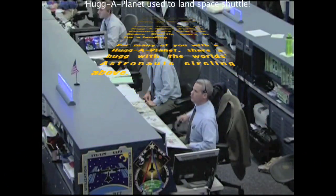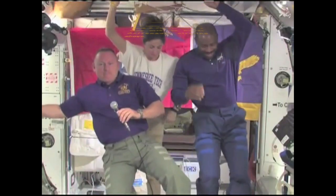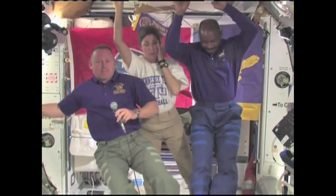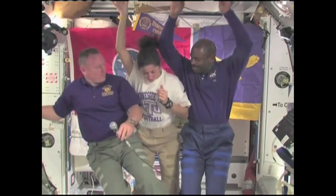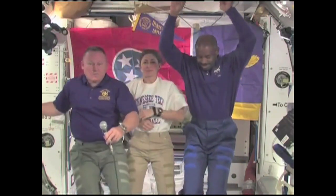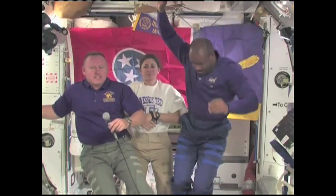Atlanta Station, this is Houston. Are you ready for the event? Station is ready for the event. Tennessee Technological University, this is Houston. Please call Atlantis ISS for a voice check.